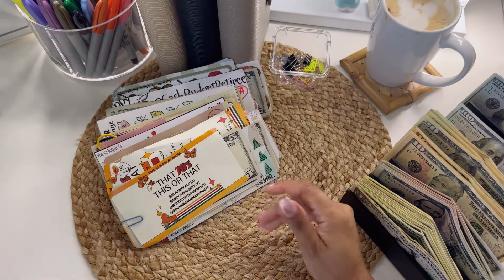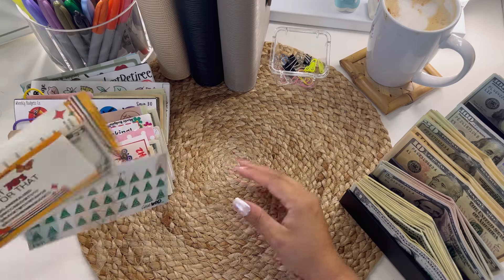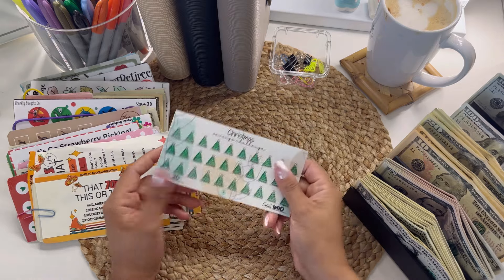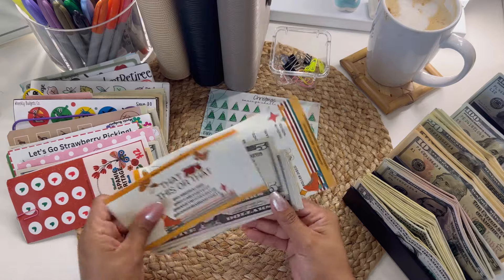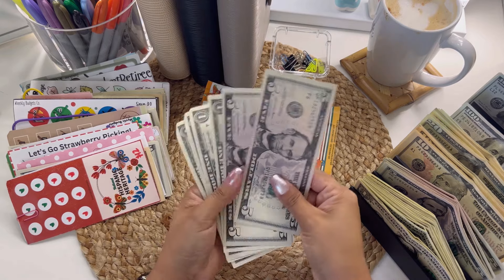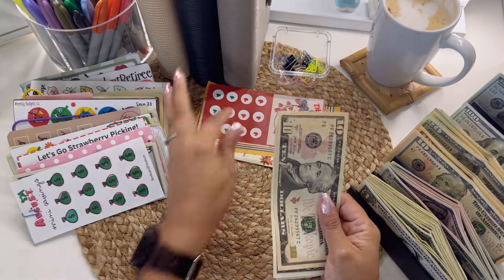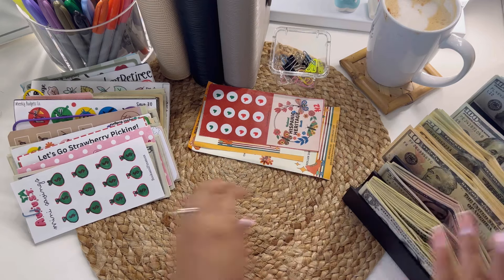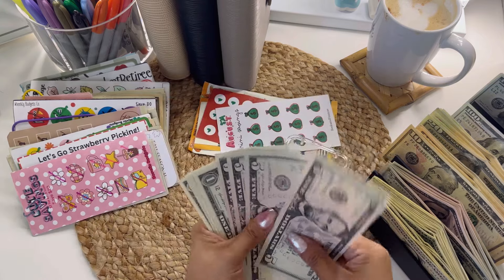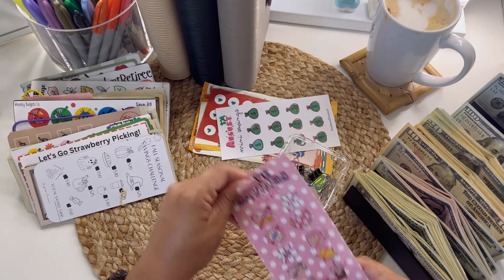Look at all these savings challenges, you guys — oh my goodness, there's so many in here! I do have this Christmas savings challenge and we already reached our goal of $600. I just put it in here to show that it was completed. This 'this or that' challenge was really fun too — so cute. This one was my savings challenge for the month of September. I also have a coffee shop with freebies, so make sure you guys check them out. If you want to save some money — completely free.